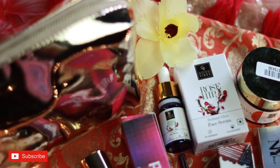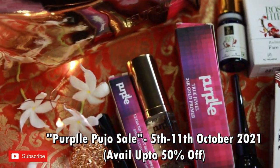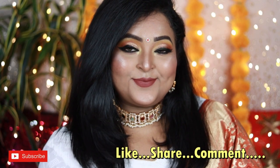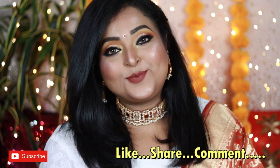So this is our finished look — my take on this year's Dashami makeup look. It's a very easy look you can definitely recreate using all of these gorgeous products from Purple. Check out their Pujo sale on their website! I hope you liked this video — if you did, please hit the like button and subscribe to my channel for more videos. Happy Pujo to everyone, take care, bye!